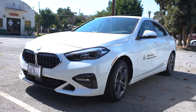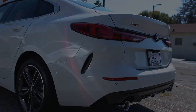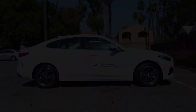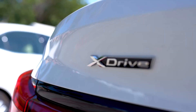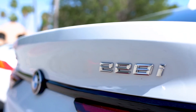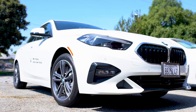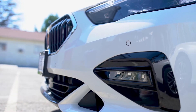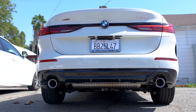This is a 2021 2 Series Grand Coupe 228i xDrive. But you shouldn't confuse it with its similar two-door 2 Series — in fact, it's a totally different car than what you expect. This one has four doors, and it's based on a MINI. It shares the modular UKL platform with MINIs, which are front-wheel drive cars with transverse mounted engines.